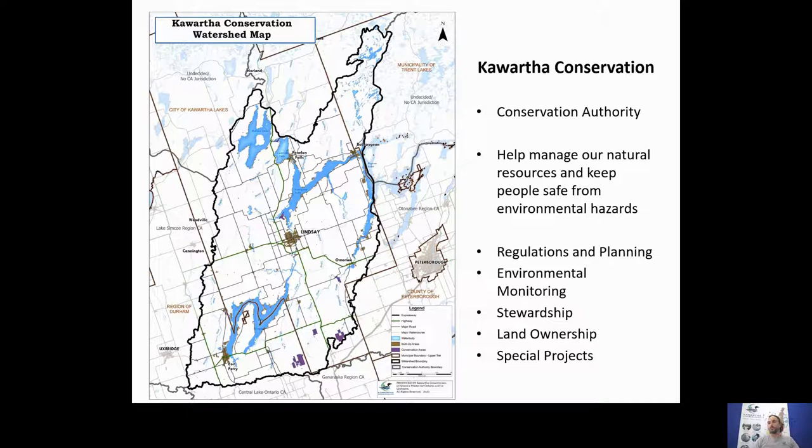Our jurisdictional area is about 2,500 square kilometers and includes all or a significant portion of five major Kawartha Lakes: Lake Scugog, Balsam Lake, Cameron Lake, Sturgeon Lake, and Pigeon Lake. The role of a conservation authority is to help manage our natural resources — things like our forests, surface water, and groundwater resources — and keep people safe from environmental hazards like erosion and flooding.